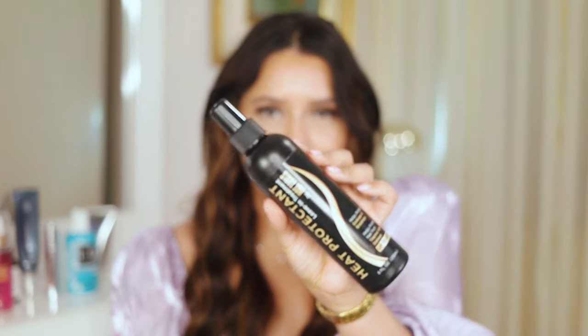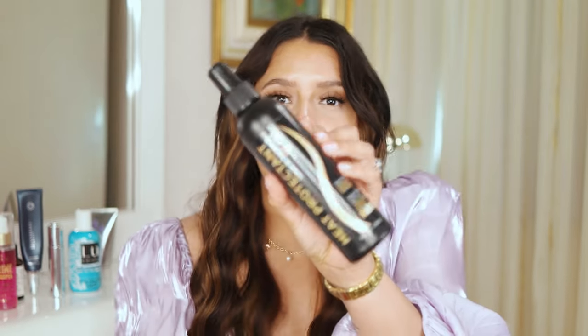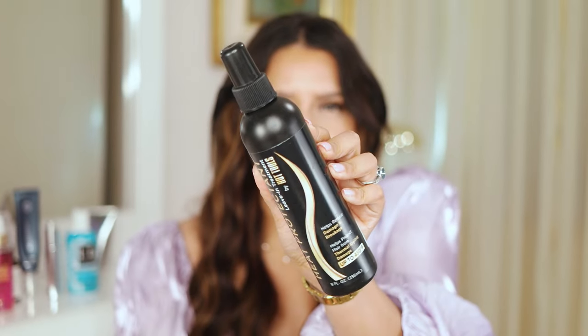Now I want to talk about heat protecting sprays. This one from Hot Tools is very good — it's like a leave-in treatment that protects your hair from thermal damage. I actually liked it a lot, except the spritzer is awful. It doesn't give you a nice spray; it shoots out very aggressively. The spritzer wasn't my favorite, but I like the product itself. I didn't even know Hot Tools had styling products.